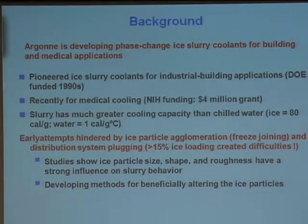Some background: we've been developing these phase change slurries, basically ice slurry coolants, for building and medical applications. We started under Department of Energy funding back in the late 1980s going into the 1990s for buildings. About six to seven years ago we started translating what we had learned about making slurries into developing slurries for medical use. In that area we went to the NIH and had a four million dollar five-year grant with the University of Chicago, working with doctors as the engineering part of that work. The fundamental understanding of slurry cooling is basically applicable to both areas—it translates very nicely between very big scale and very small scale.